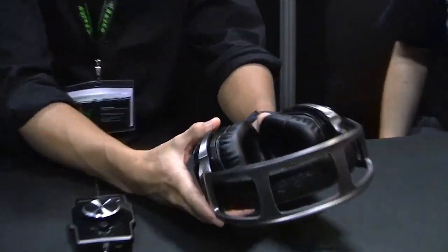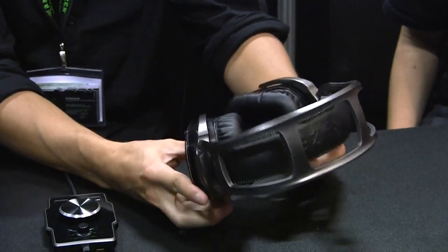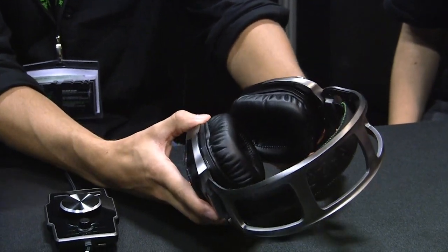What we have here is the Razer Tiamat headset. This is actually a world premiere that we showed at this year's Gamescom, and it's also the world's first true 7.1 surround sound headset.